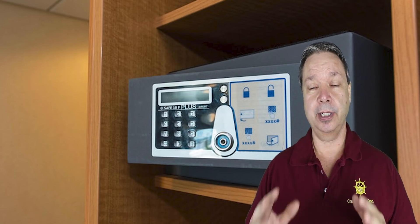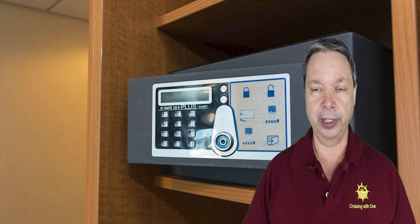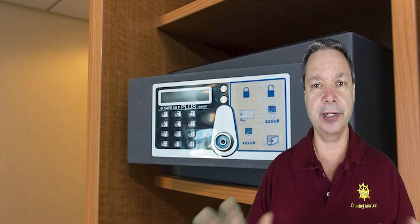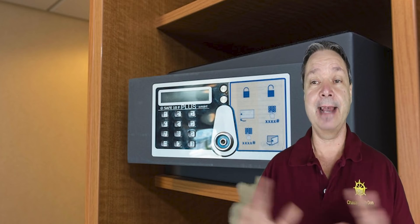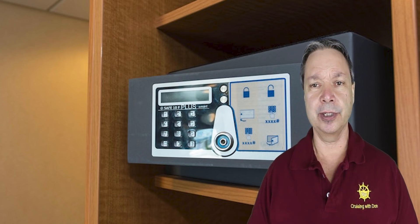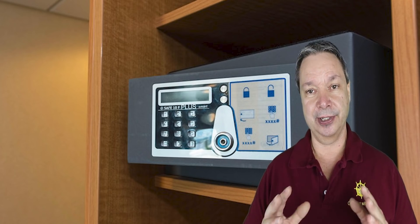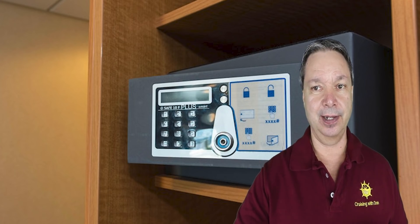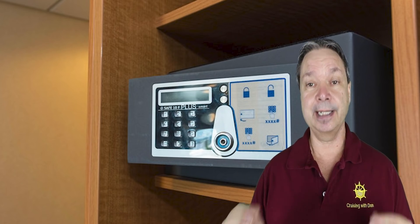You should always put your important valuables — passport, wallet, credit cards — in your stateroom safe. When you head out for shore excursions, take just one credit card and some cash; you don't need to carry everything. I always keep one card in the safe and one in my wallet as a backup. And on the very last day, open that safe and make sure nothing is left behind — a credit card or a $20 bill can easily slip to the back unnoticed.